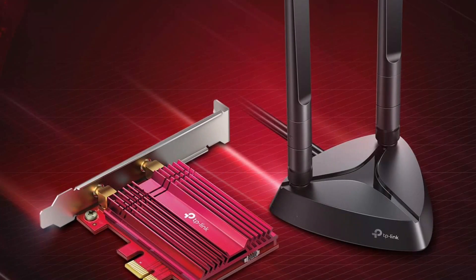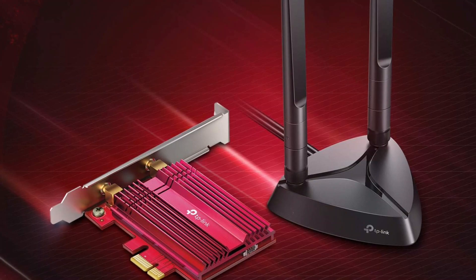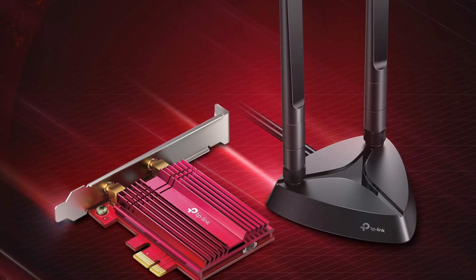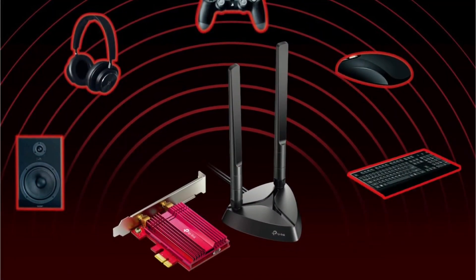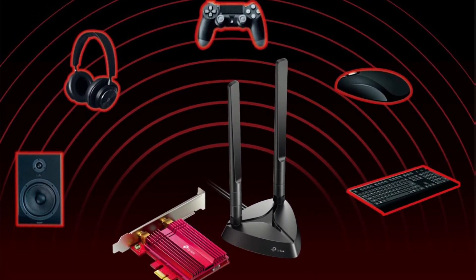With the help of this network card, you can enjoy fast and reliable data transfer. It also offers compatibility with Bluetooth 5th generation technology, allowing users to connect as many devices as they want without any hassle at all.